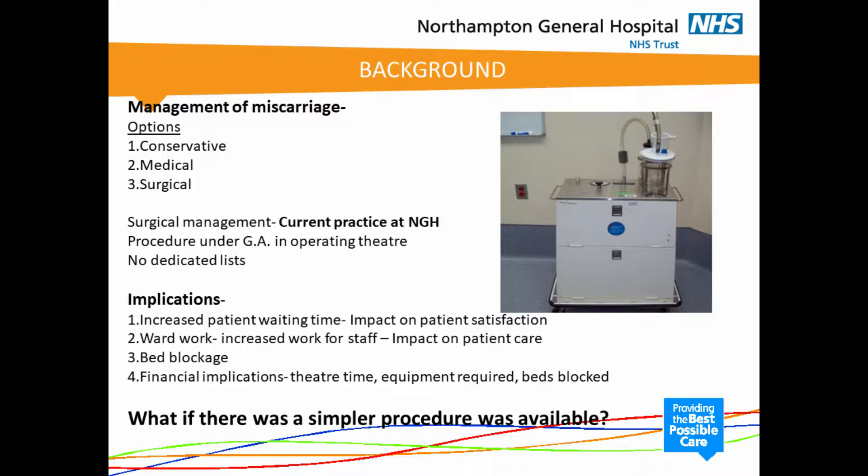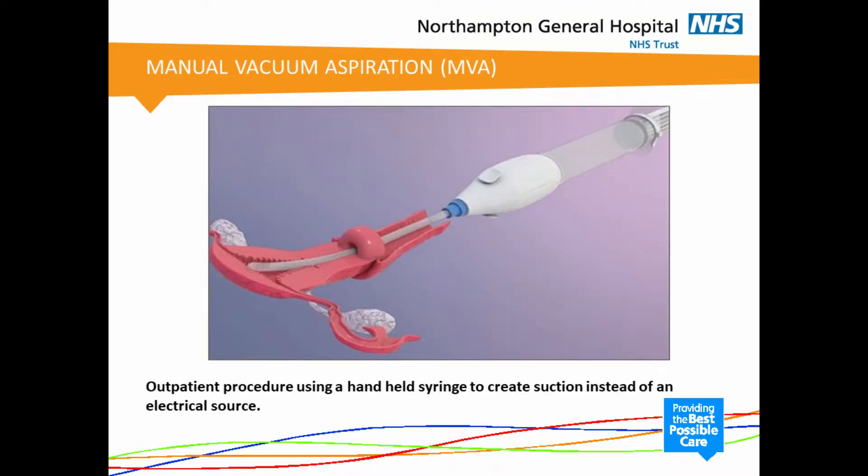So what if there was a simpler procedure available? And in fact there is — it is manual vacuum aspiration. This is done with the help of a handheld syringe to create suction instead of an electrical source, which is what we currently use, and this can be done as an outpatient procedure.